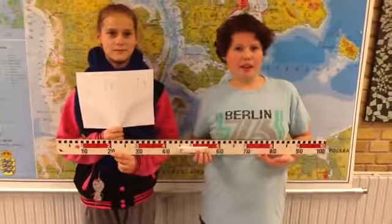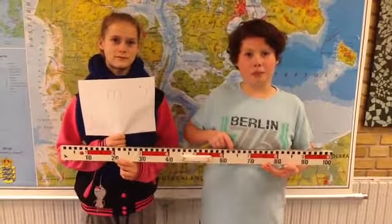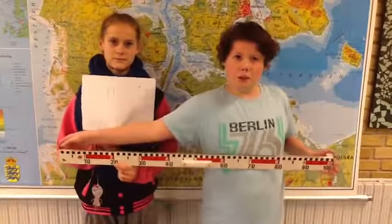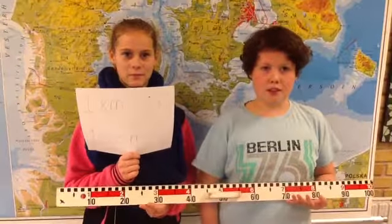One meter is 100 centimeters. This is one centimeter. This is one meter. One centimeter is 10 millimeters. From Pennsylvania to Namibia, there are 6,189 kilometers in air distance. One kilometer is 1,000 meters.